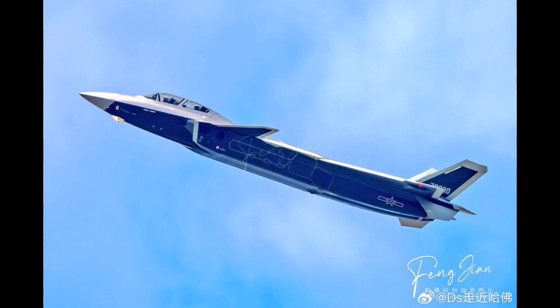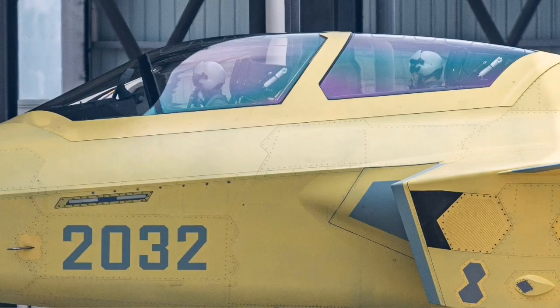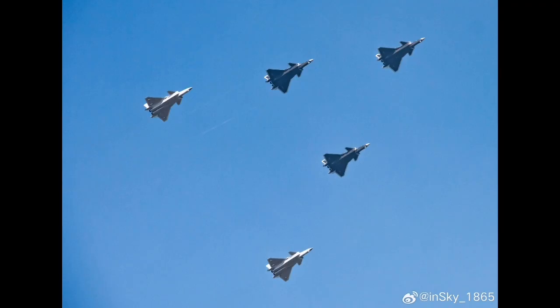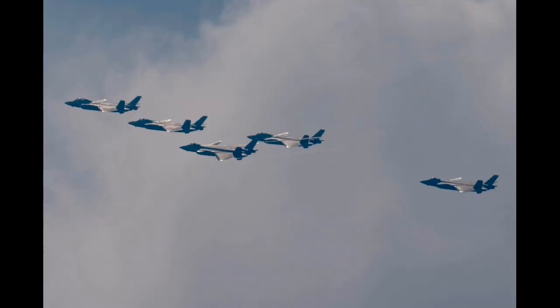The J-20AS, sometimes designated as the J-20S in external analyses, is the two-seat evolution of the J-20 stealth fighter developed by Chengdu Aerospace Corporation. It stands out globally as the first known fifth-generation stealth fighter to feature a two-seat cockpit configuration, a deviation from the established trend in modern stealth aircraft design.